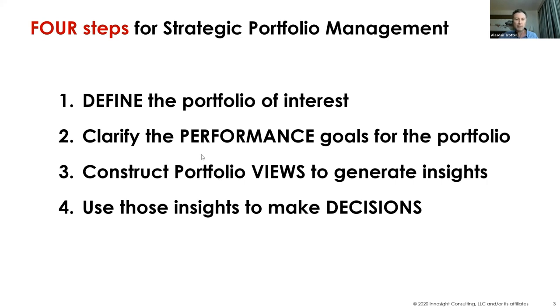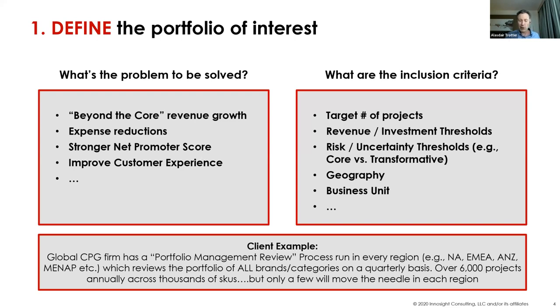When you're defining your portfolio of interest, there doesn't just have to be one portfolio in an organization. You should be very clear about what exactly is in and out of that portfolio and what the inclusion criteria are. An example I have going on here is one of the more comprehensive answers to this question — a global CPG firm based in Europe. They have a portfolio management review process that runs every quarter in every region, and they review everything that is actually contributing towards their expected P&L over the course of the next 24 to 36 months.